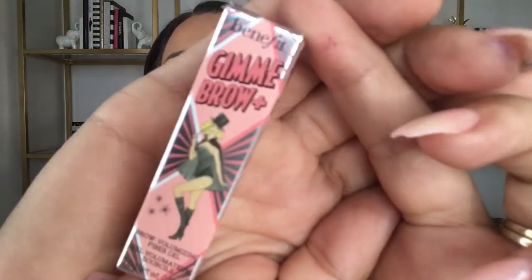Next we have a product from Benefit — the Give Me Brow Brow Volumizing Gel. I don't think I've tried this yet. It's in shade number three, which I'm thinking is going to be my shade — and yeah, it looks like it. Let's apply it and see. That's pretty cool.